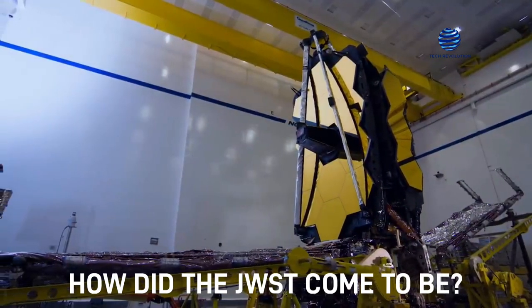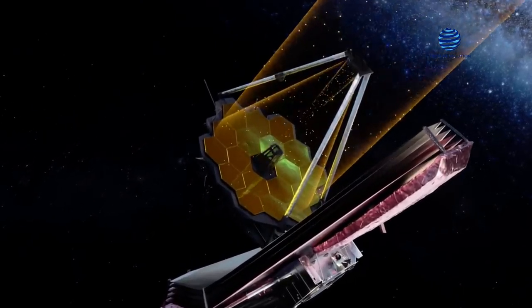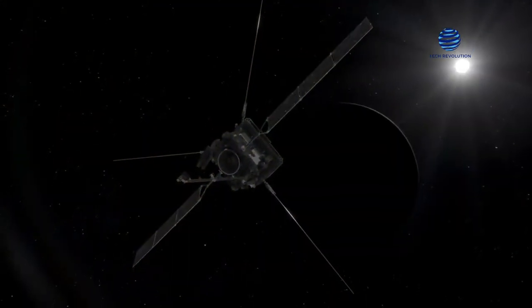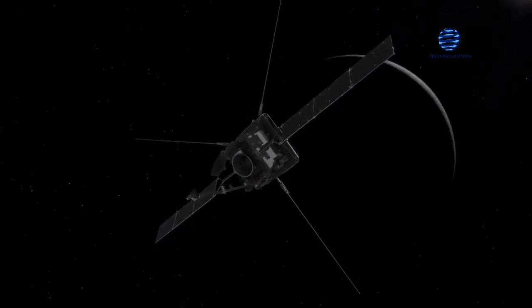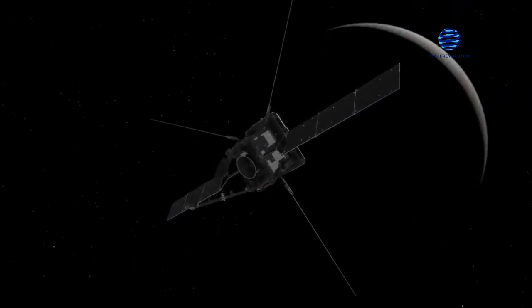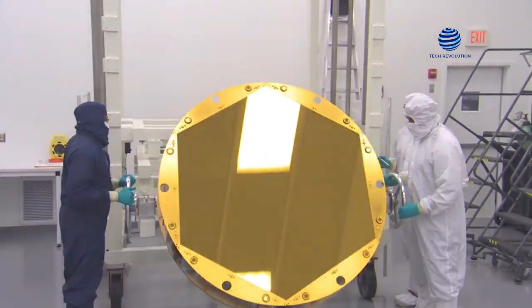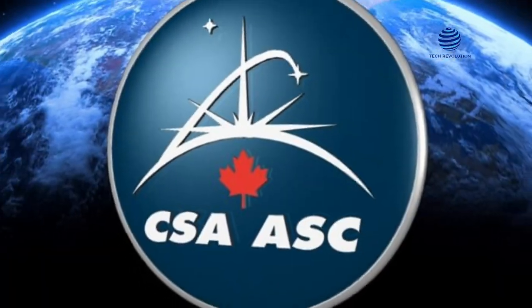How did the JWST come to be? The James Webb Space Telescope is one of the few space telescopes that has successfully captivated the interest of the whole globe. Fewer telescopes experience the same level of delay as the JWST, and no other telescope is as expensive. The JWST is the result of a cooperative effort from NASA, the European Space Agency, and the Canadian Space Agency.